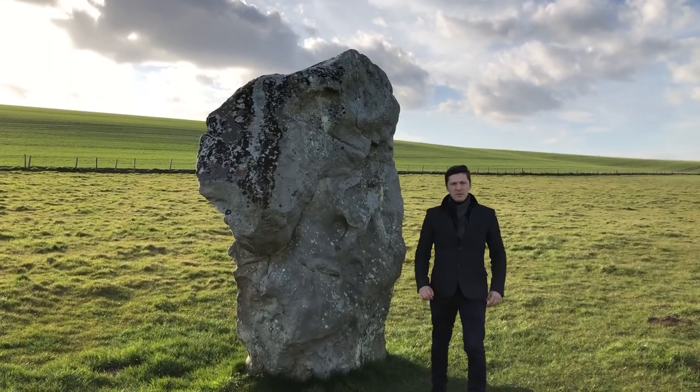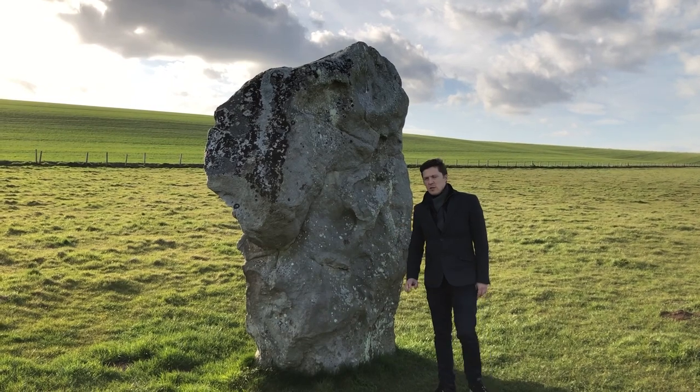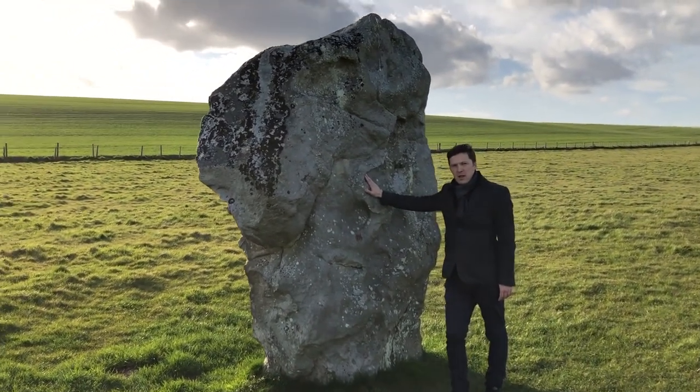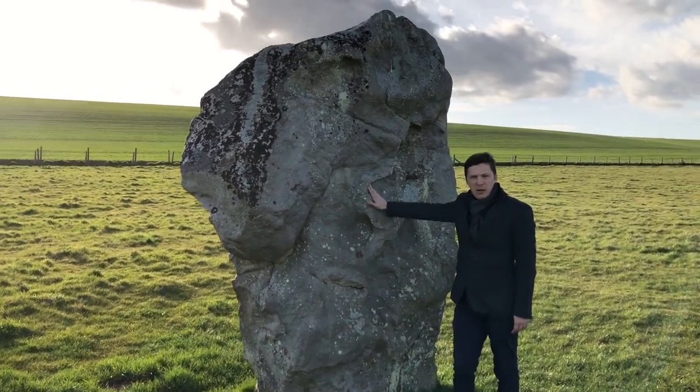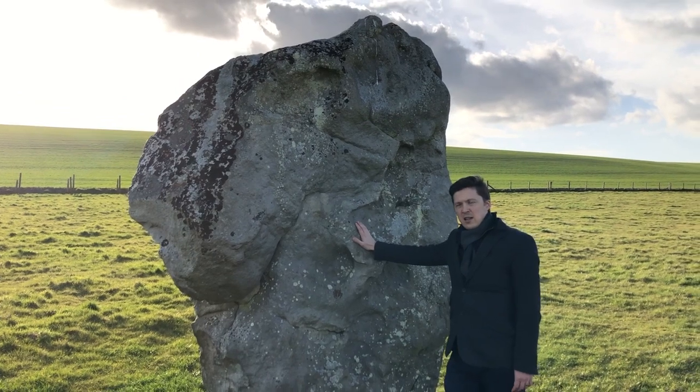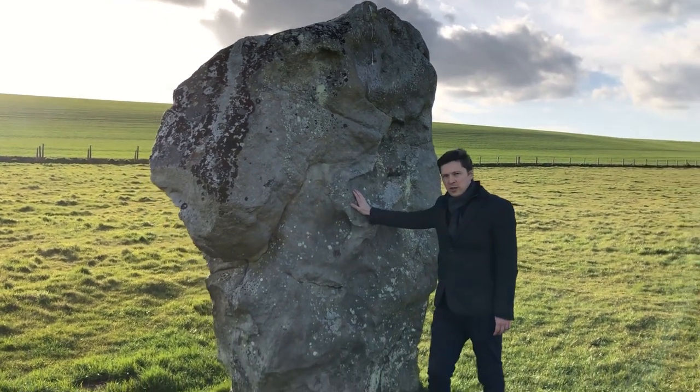This always amazed me. Look at the sheer size of these boulders. I'm stood right next to one of them and it really baffles me as to how our great ancestors managed to transport them. Just look at the size and the sheer scale of this stone.